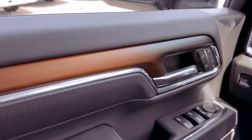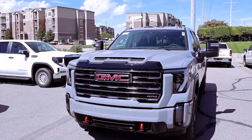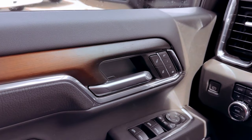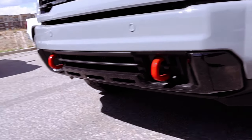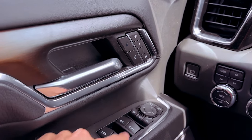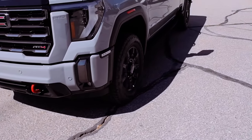In 2024, GMC has introduced a significant enhancement to the Sierra HD by incorporating adaptive cruise control, a feature that now seamlessly operates even when towing a trailer. This noteworthy addition contributes to an advanced driving experience, allowing for enhanced control and safety during long hauls. Alongside this, the Sierra HD comes equipped with a comprehensive suite of standard safety features.